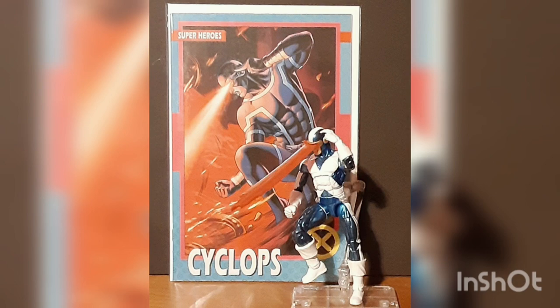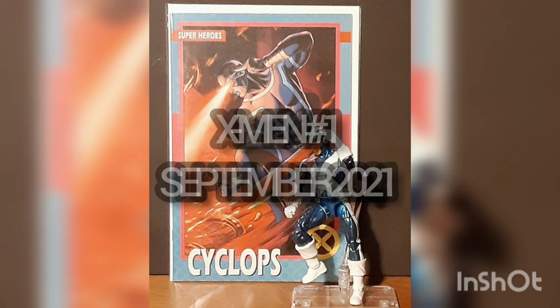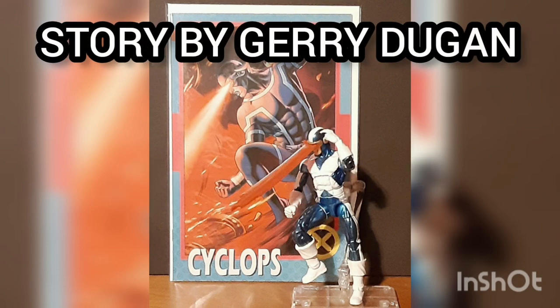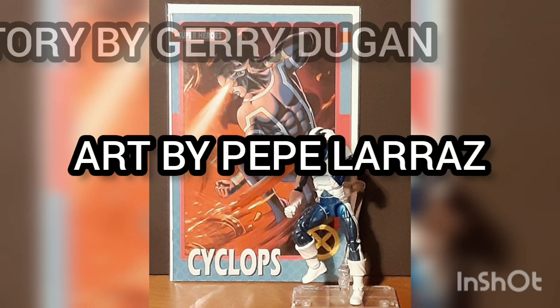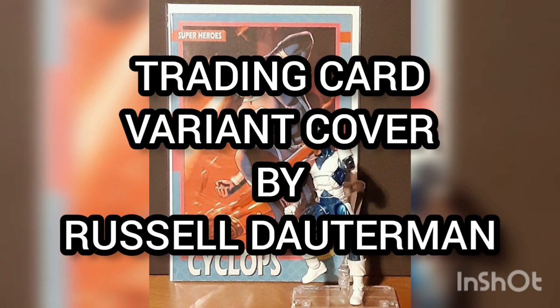The comic of the day is X-Men number one, with a cover date of September 2021, with story by Jerry Dugan, art by Pepe Larraz, and trading card variant cover by Russell Dauterman.